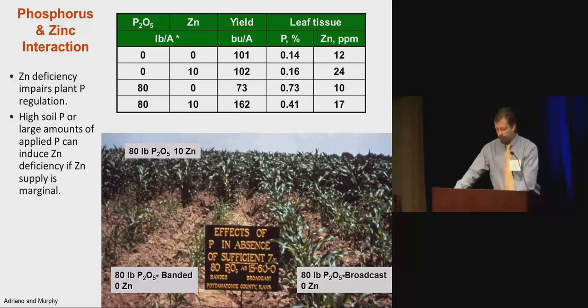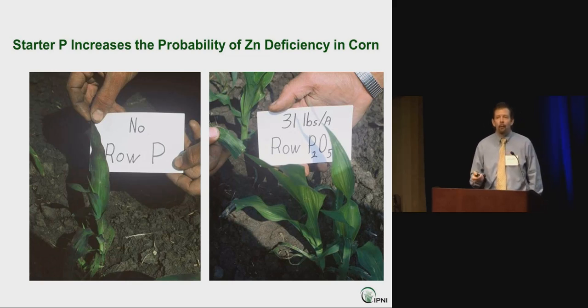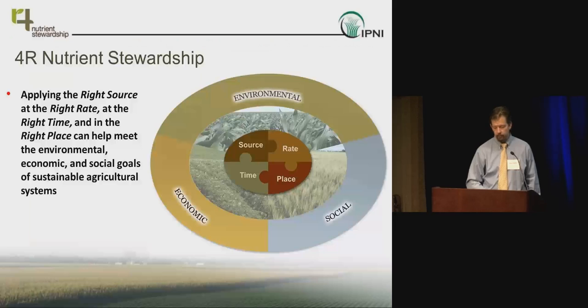Another visual example shows the same story — phosphorus deficiency symptoms with purpling on the leaf, no visible zinc deficiency. After a 30-pound P₂O₅ starter application, the phosphorus deficiency is gone, but zinc deficiency symptoms appear in the seedling. We can create our own problems with fertilizer management if we don't think holistically about plant requirements and all essential nutrients in a balanced program.